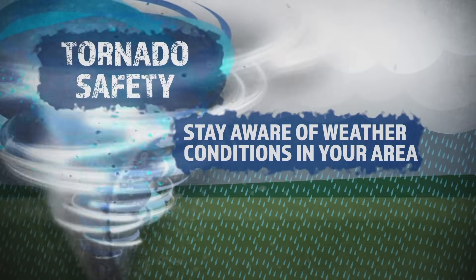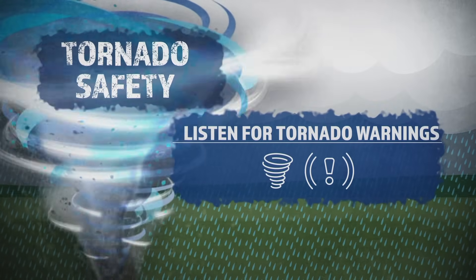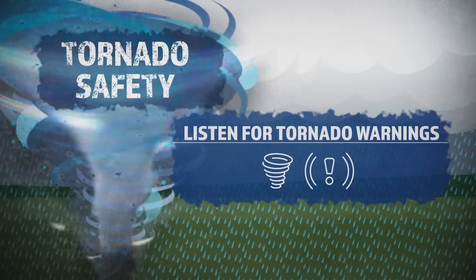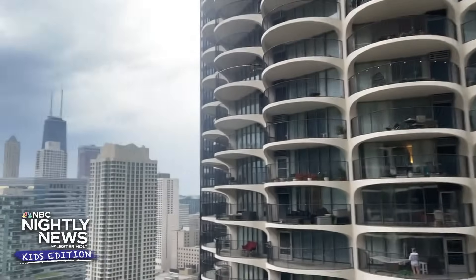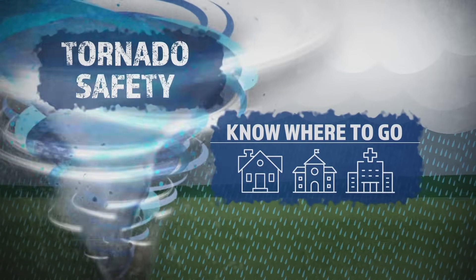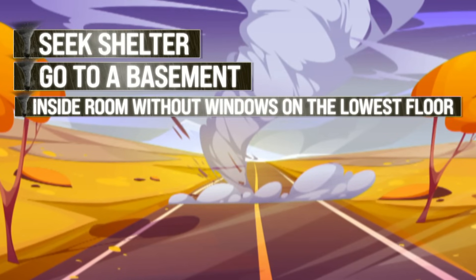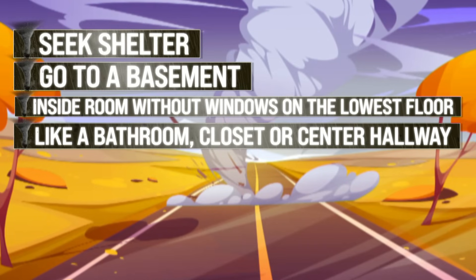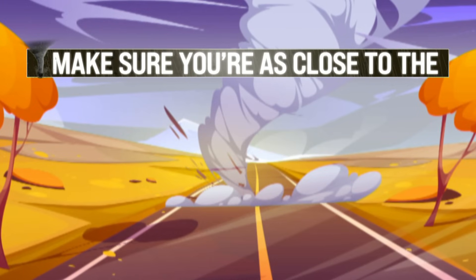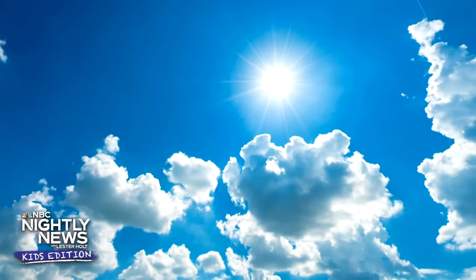First, stay aware of weather conditions in your area. Keep an eye on the local news to see what they are reporting. Listen for tornado warnings — there are sounds to let people know that severe weather is on its way. If you hear that sound, you will know what to do to stay safe. And part of that is knowing where to go, whether you're at home, at school, or a friend's house. If a tornado warning goes off, seek shelter. Go to a basement. If you don't have a basement, go to an inside room without windows on the lowest floor of your home, like a bathroom, a closet, or even a center hallway. Avoid rooms with windows, and make sure you're as close to the middle of your house as you can be. And most importantly, listen to your parents or a grown-up — they're there to protect you and keep you safe.